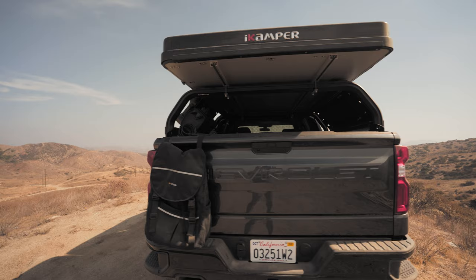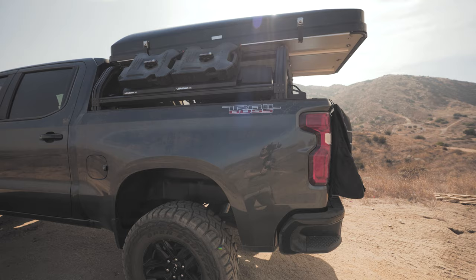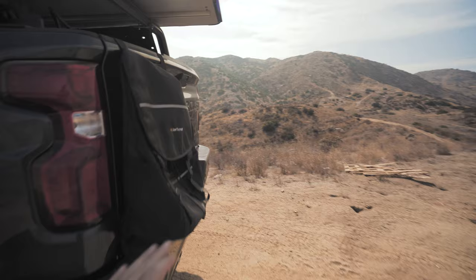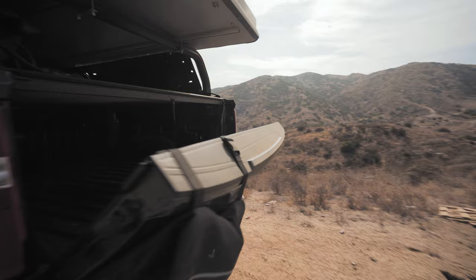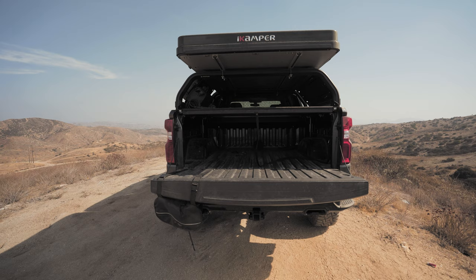This is what the tent looks like all closed. Some people ask me if the overhang bothers me — it really doesn't. I need that larger tent size for my family. They make a mini version that would fit flush, but eventually I'll get a spare tire rack and when the bed's down it's all good. It kind of looks like the truck's wearing a backwards hat — I don't mind it.